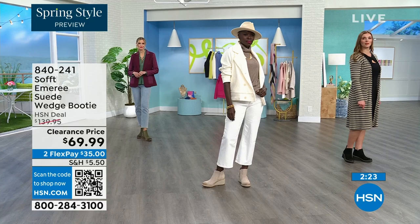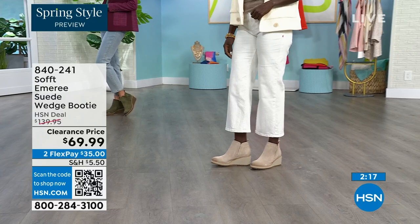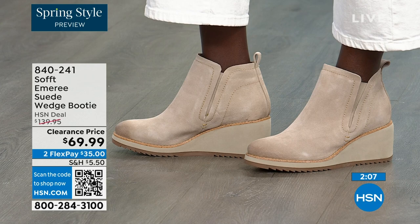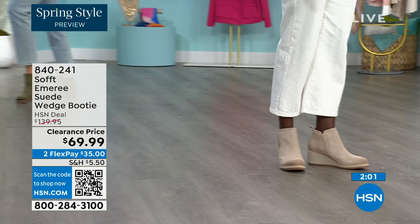Look at how different our ladies look over there — Diana looks like she's in Aspen with that outfit, wearing the Baywater color. Don't be afraid of getting the lighter color because of the water resistance and stain resistance on these. The Baywater is the lightest option.